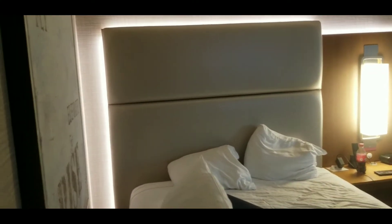The sheets are clean, nice, and fresh. The bed's comfortable. There's ambient lighting behind the bed, which is kind of weird but cool. There's also a little closet space over here.